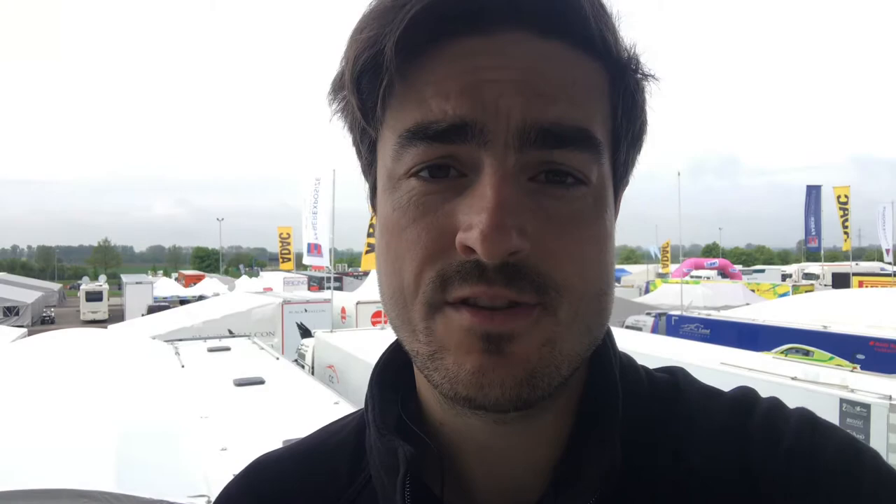Friday testing — it's slightly damp at the moment, but hoping that clears up. Then we go into qualifying and racing Saturday and Sunday. I'll keep you updated, let's see how it goes.